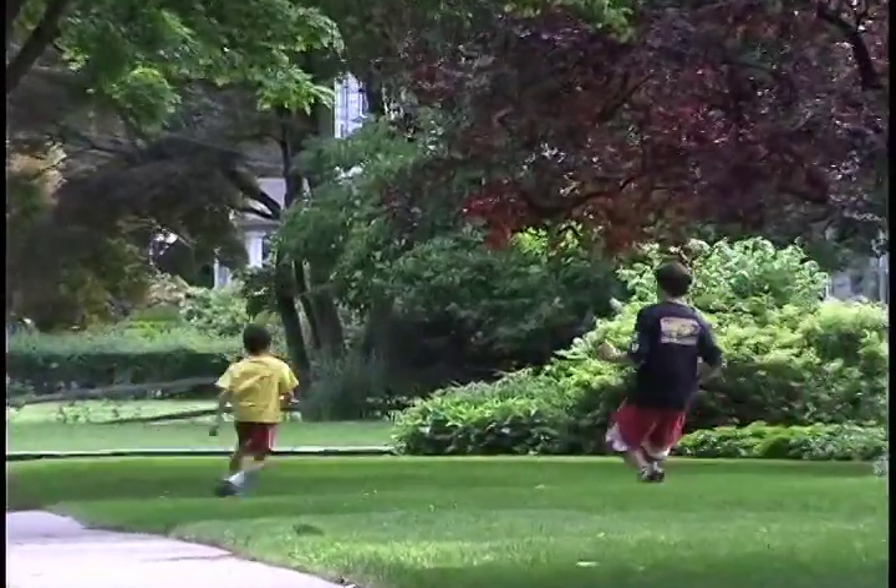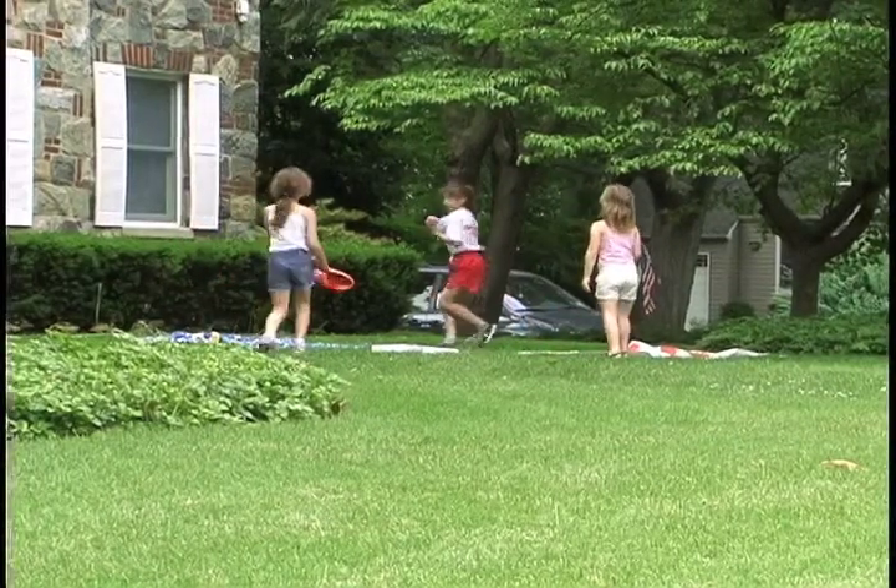So there you have it — a beautiful lawn without the use of toxic chemicals. A healthy place for your customers and a healthy place for you, too. This really is the future of our industry, and you can be part of that future. I hope I've helped you understand a little bit about natural lawn care. And it really is a great way to grow your business.